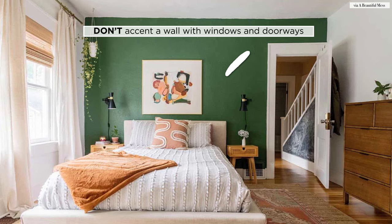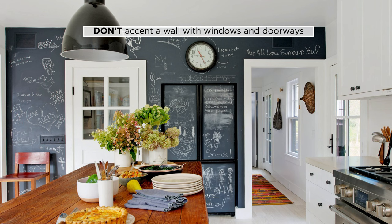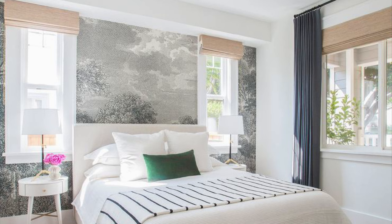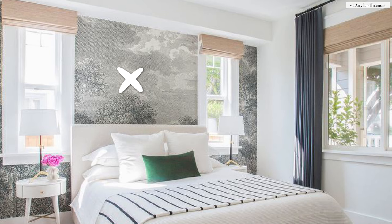Don't create an accent wall on a wall with tons of windows, doors, or cutouts. You want that visual elevation to read as one expanse of space. You don't want to distract the eyes and your feature wall with all of these different cutouts, niches, windows, and doors — it really just breaks up that elevation and defeats the whole purpose.